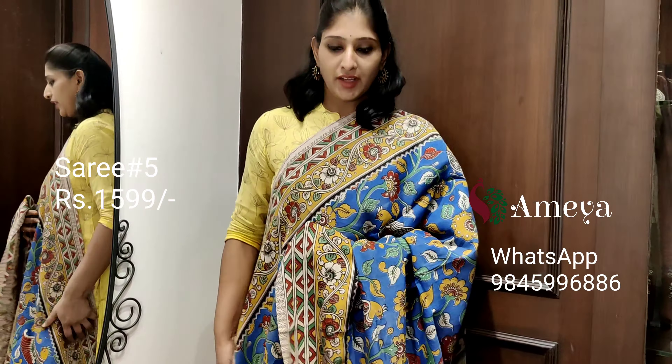This is saree number five, priced at 15.99. People who would like to book this saree, please take a screenshot and send it to the above number.